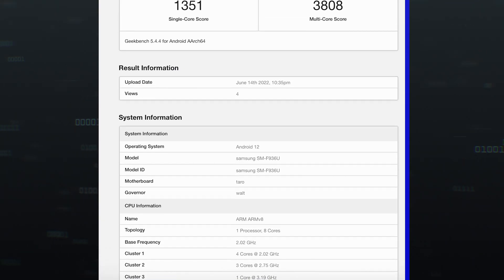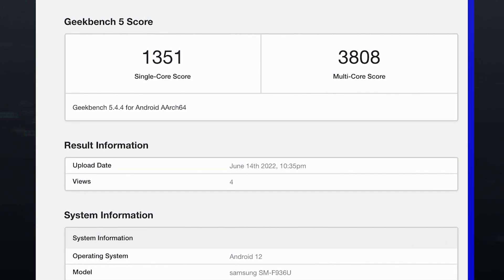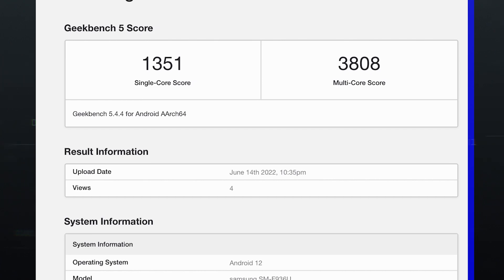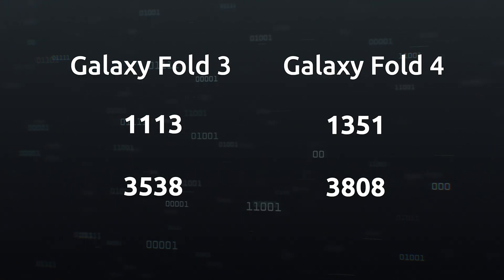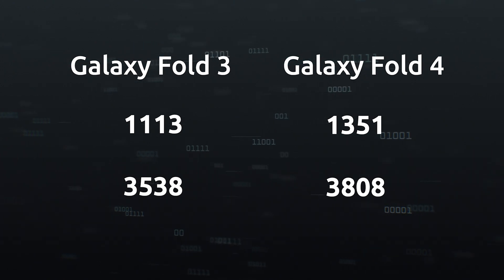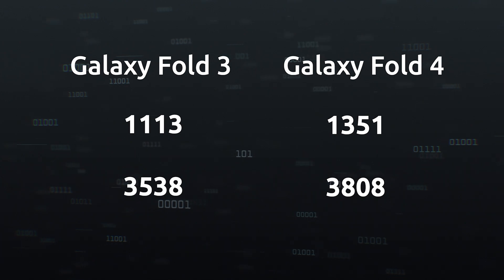The benchmark results reveal some interesting information about the performance. It got 1,351 points in the single-core test and 3,808 on the multi-core test. It appears that this model will have 12GB of RAM at the very least. The Galaxy Fold 3 is also available with a similar amount of memory. For comparison, the Z Fold 3 had managed 1,113 in the single-core test and notched up 3,538 on the multi-core test.